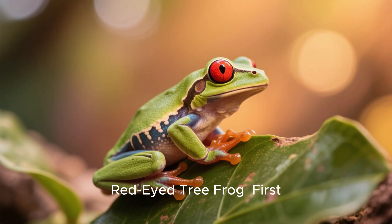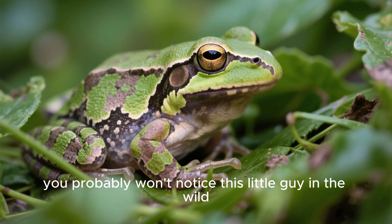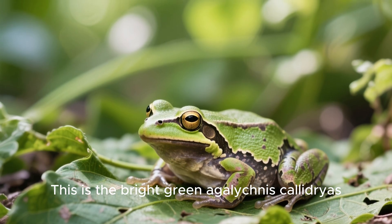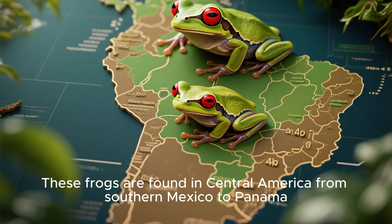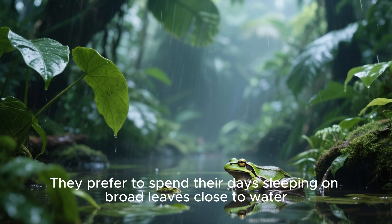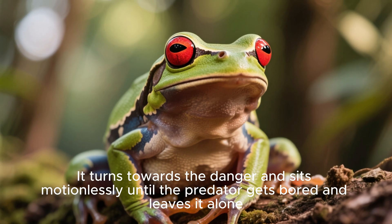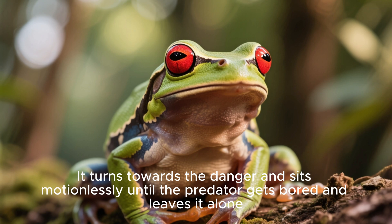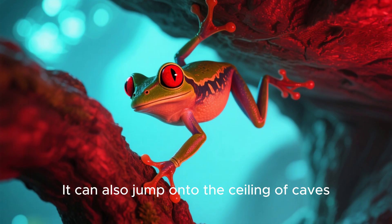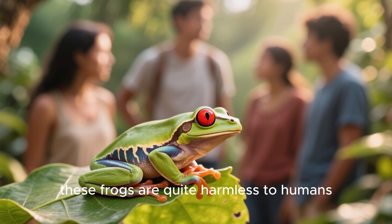Red-eyed tree frog. First, let's get acquainted with the red-eyed tree frog. At first sight, you probably won't notice this little guy in the wild — it's great at camouflaging itself on leaves. This is the bright green Agalychnis callidryas. These frogs are found in Central America, from southern Mexico to Panama. Their homeland is rainforests, and they prefer to spend their days sleeping on broad leaves close to water. When threatened, the red-eyed tree frog doesn't try to hide. It turns towards the danger and sits motionlessly until the predator gets bored and leaves it alone. It can also jump onto the ceiling of caves, houses, or other shelters where its red eyes will disorient any enemy trying to attack it. By the way, these frogs are quite harmless to humans.